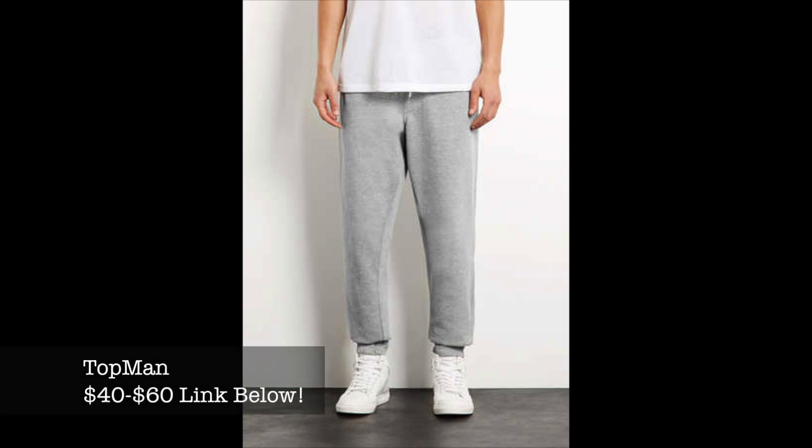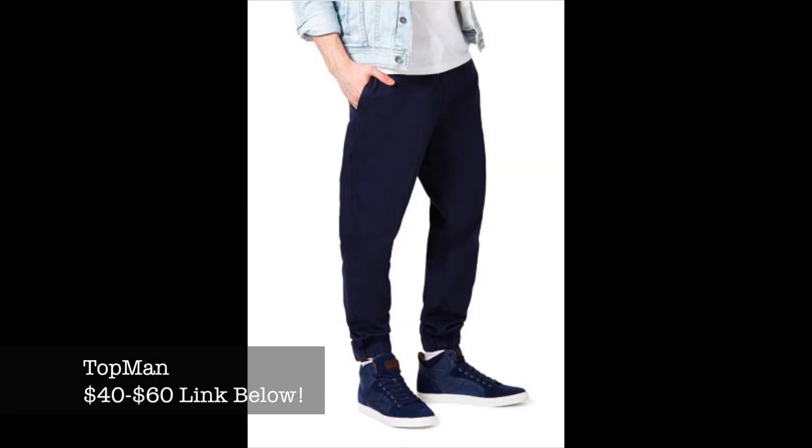Last but not least, we have Topman sweats. I'm sure you've heard of Topman — it's a store mainly popular in the UK. You can also find these at Nordstrom. It'll only cost you around $44 and they look like some really nice sweatpants.